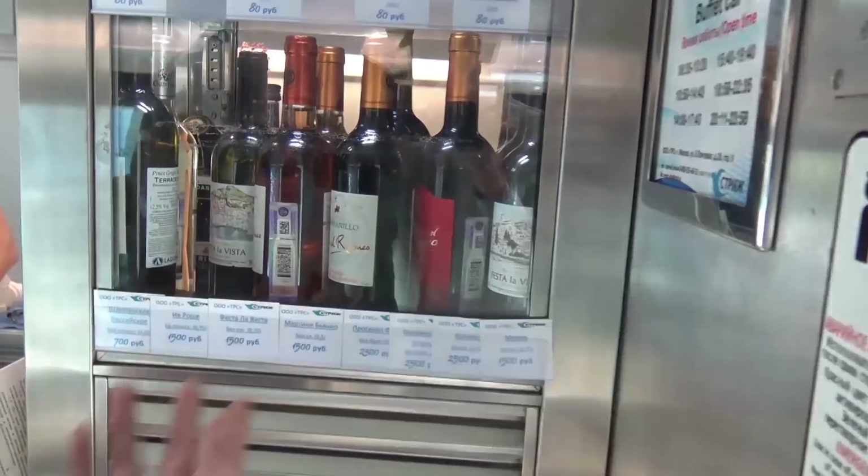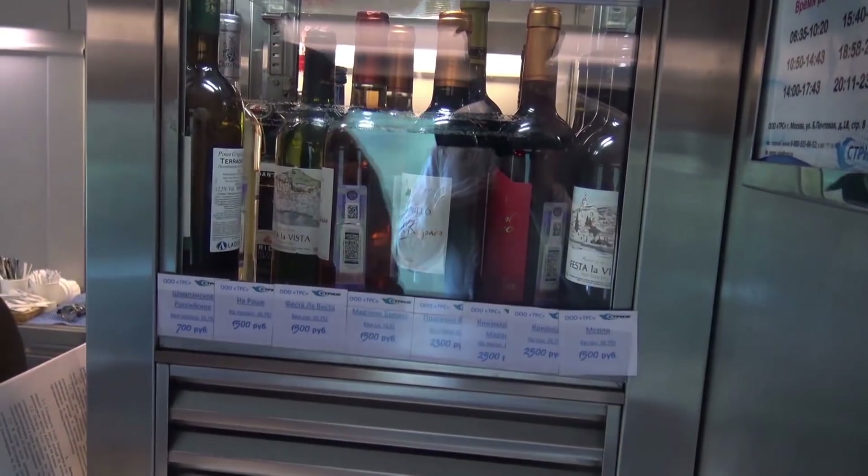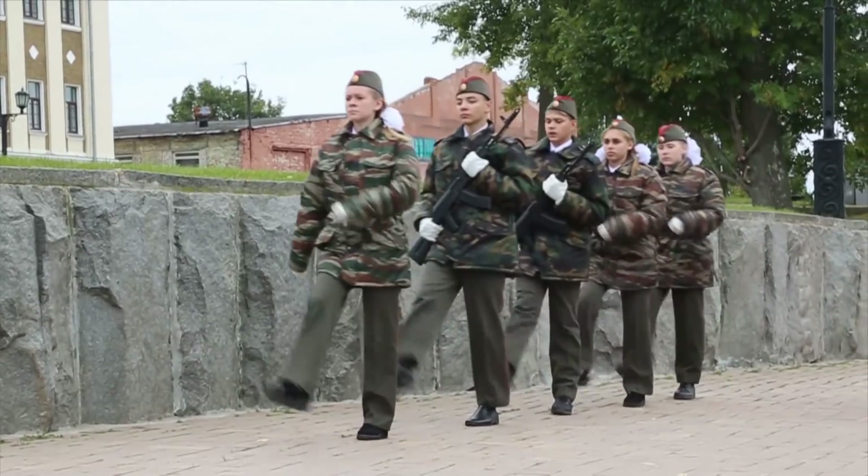By the way, wines — they're not messing around. You've got eight different selections of red wine. They have piña coladas and mojitos. Check, check, check.